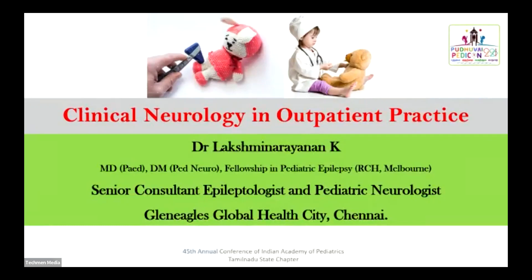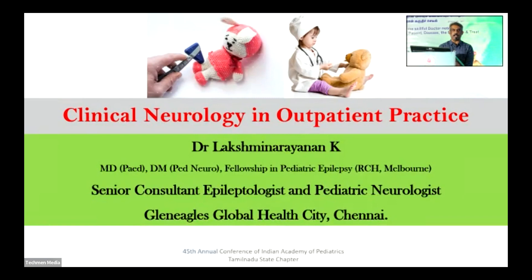This is clinical neurology in outpatient practice. All the videos I'll be showing today are all my patients, taken in outpatients only. I specifically have not included any inpatient videos so that it should be real life — how you can diagnose certain small clinical signs and make some concrete decisions based on that.